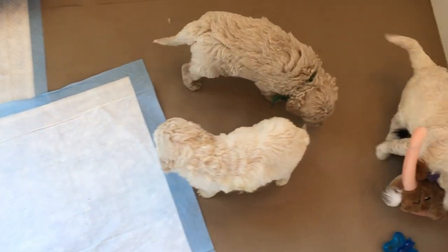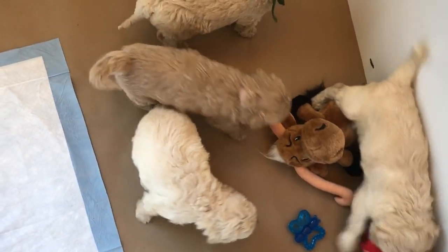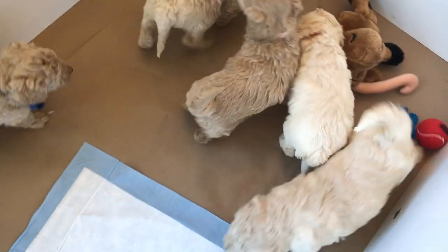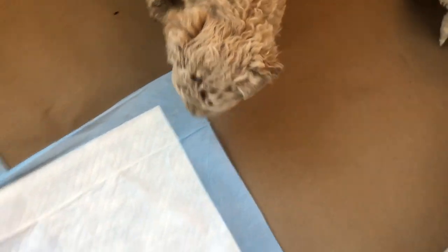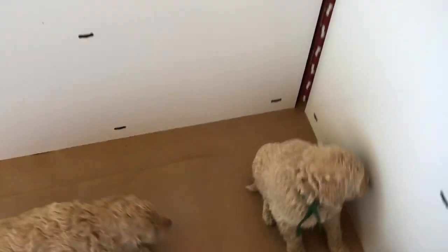These are Duke and Bree's F1BB Mini Golden Doodle Babies, and we are five weeks old. Can you believe it? Alright, I'm going to come on in here so everybody move out of the way.